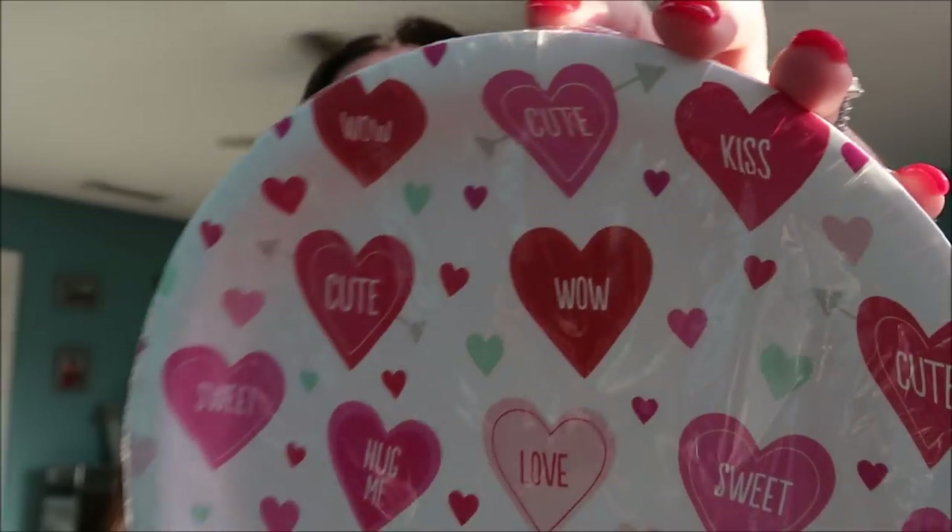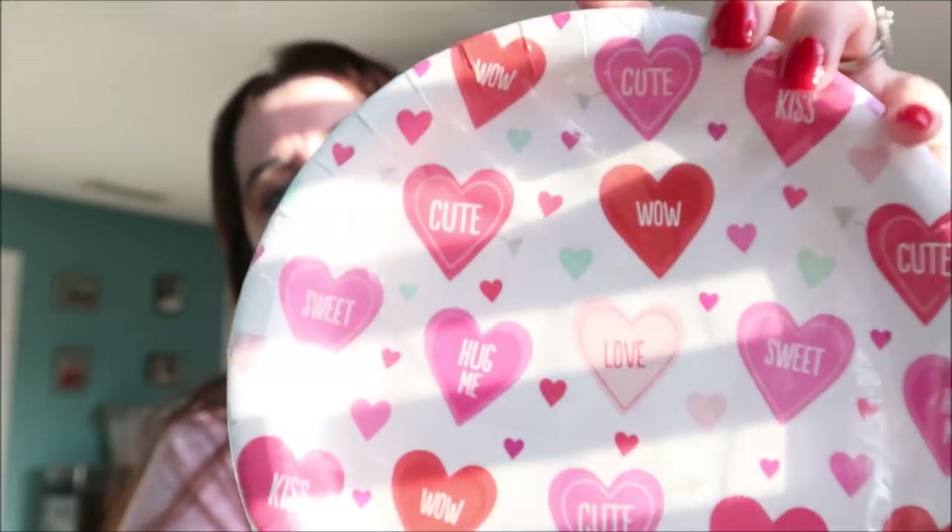I have to admit — this first shopping trip was before Valentine's Day, and I dropped all the bags in my closet and didn't think about them again until I was ready to film. I bought Valentine's Day plates because I wanted the kids to use them for all our Valentine's Day activities — we made Rice Krispie treats and had special breakfasts and lunches cut into heart shapes. Apparently I forgot, so I guess I'm saving them for next year.